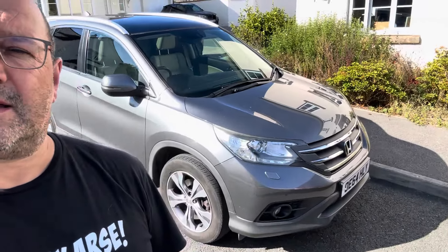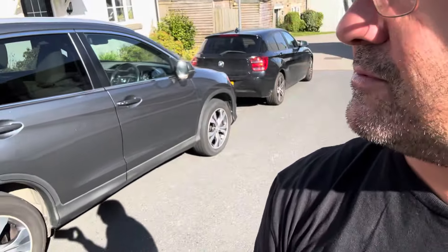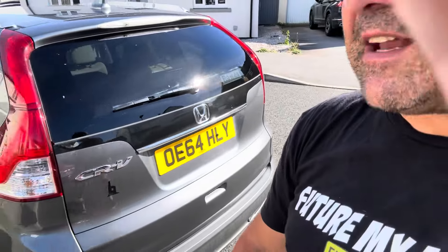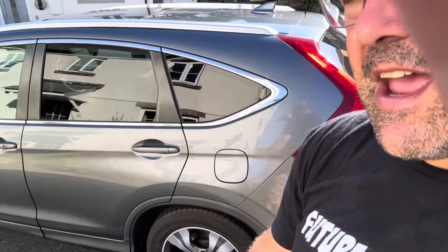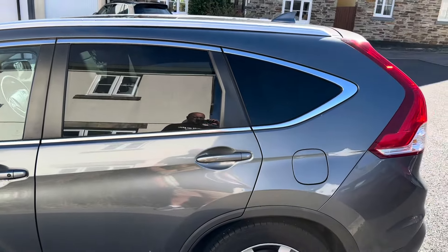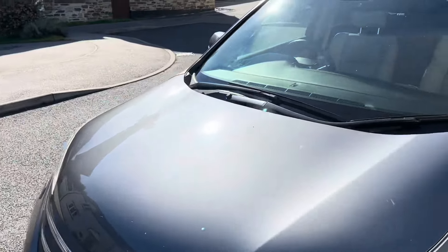Except when this one comes along — have a look at this. It's a 2015 2.1 CDTI X, and I've just got it in to sell it. It's done 46,000 miles, it's got nine stamps in the book, full Honda service history, and it is absolutely immaculate. This is a 10-year-old car with 46,000 miles on the clock and it is absolutely mint.